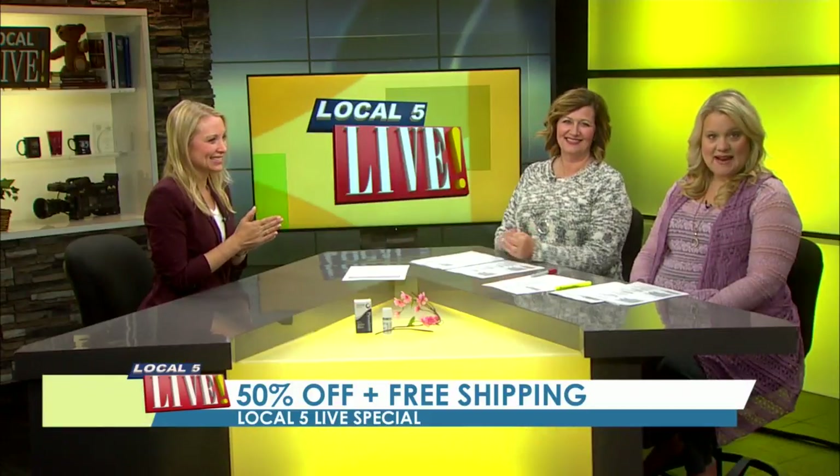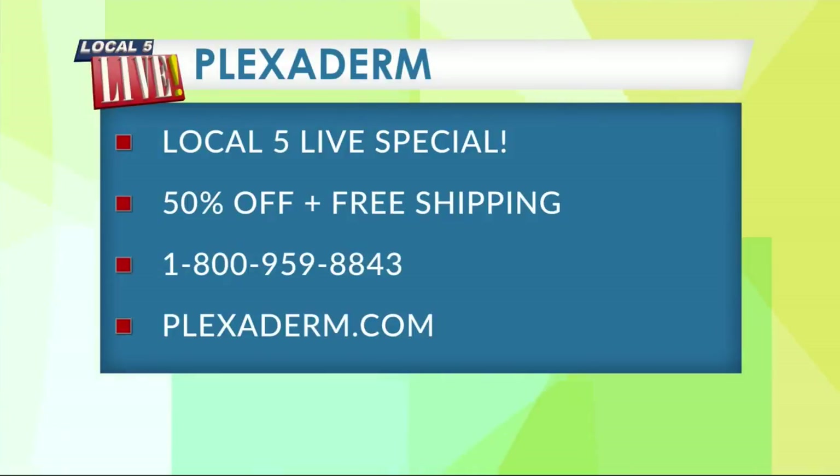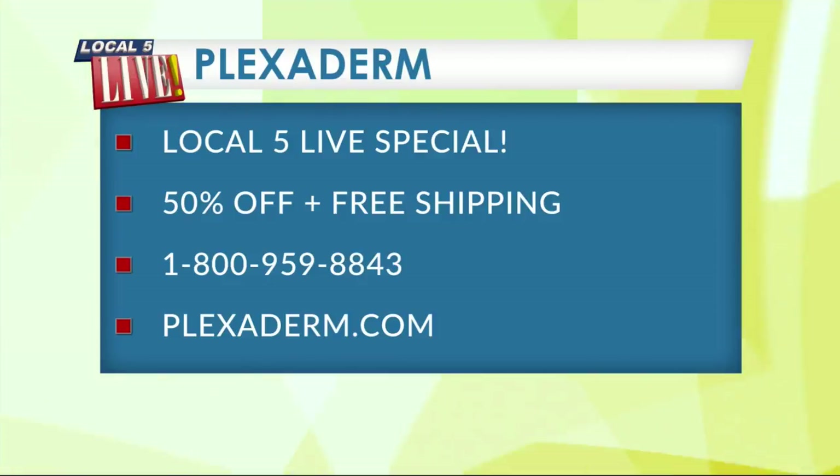You'll look good for all those holiday parties coming up, and the deal is even better. Local 5 Live viewers are getting a special 50% off, plus free shipping. To get in touch with Plexiderm, call 800-959-8843, or head to their website, Plexiderm.com. People call two weeks later asking what that thing was, so there you go — we'll have it for you.